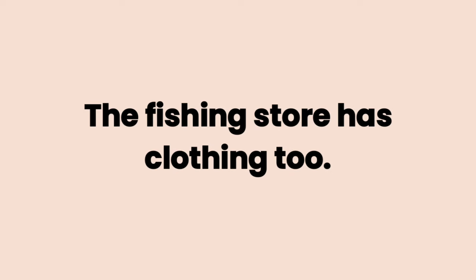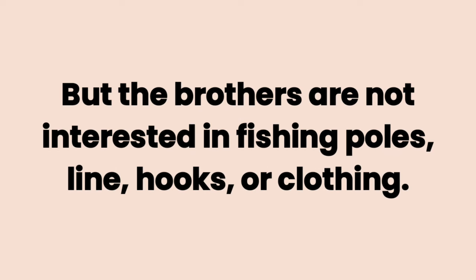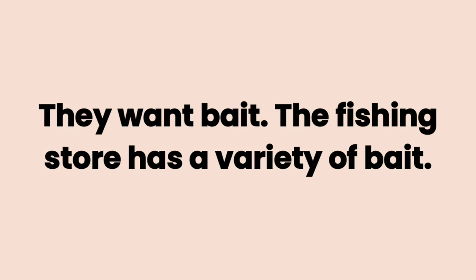The fishing store has clothing, too. Some fishermen use special clothing for fishing. There are hats and pants and vests. But the brothers are not interested in fishing poles, line, hooks, or clothing. They want bait.